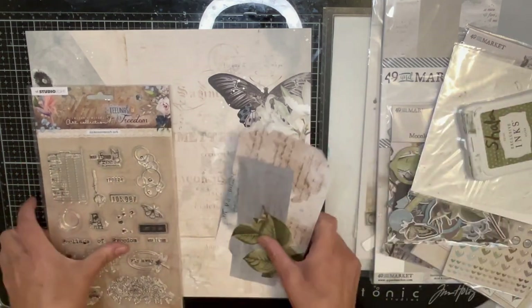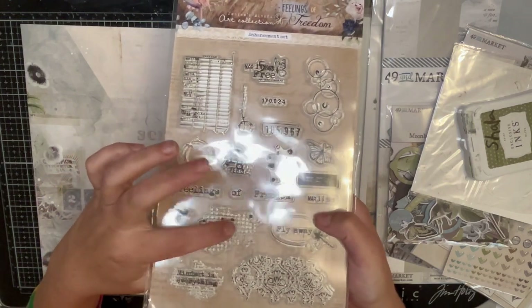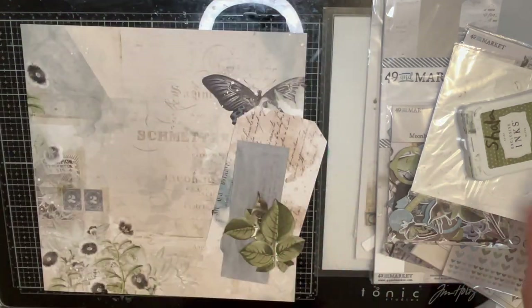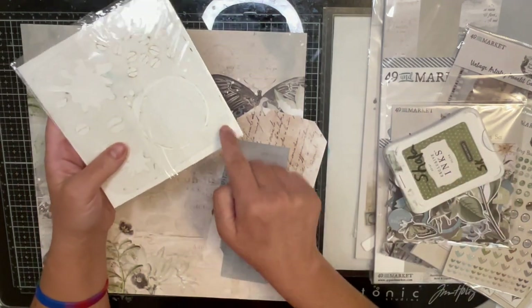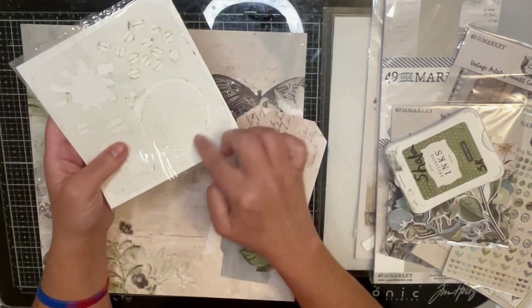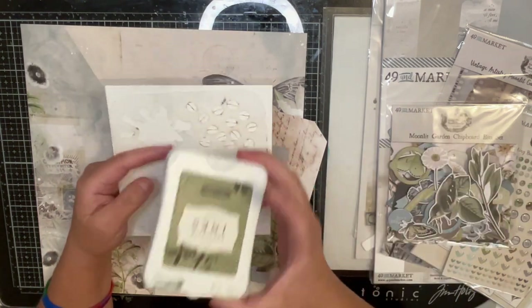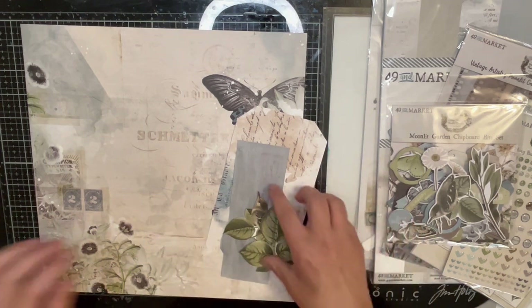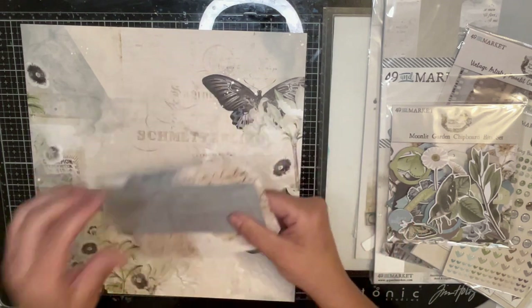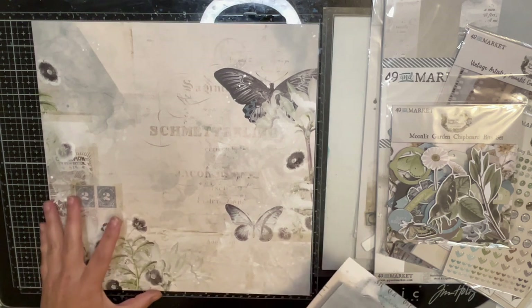I've already done a few things. I'm going to use this stamp because I think it's really cool, so I'll do a little background with it. I also pulled a stencil — I know it's a coffee ring, but I love it — and my olive Close to My Heart ink to do a little bit of background.